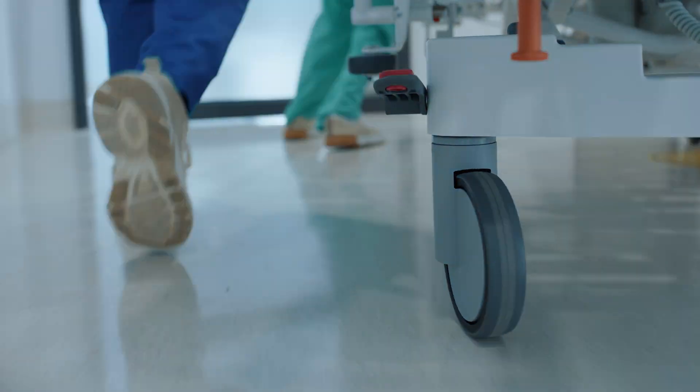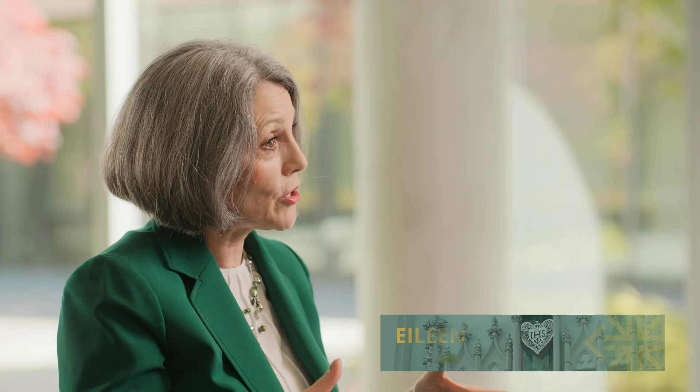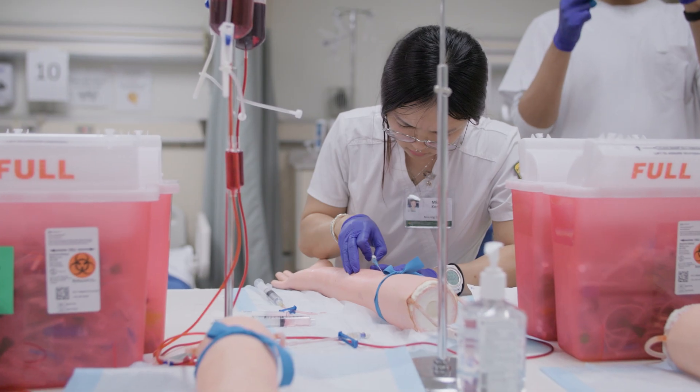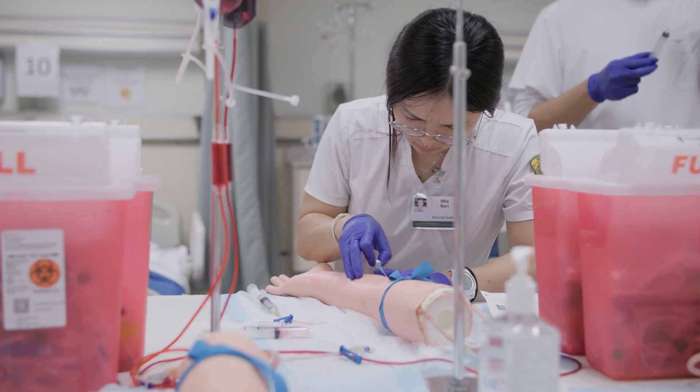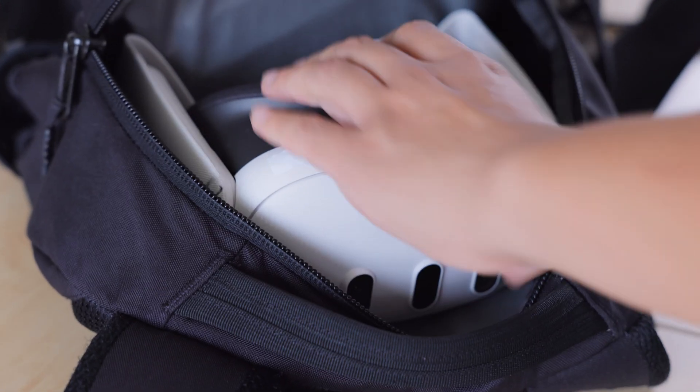We know that the healthcare system doesn't work for a lot of people, and frankly it doesn't always work for nurses either. Leveraging immersive technologies really allows us to introduce our students to the possibilities of how things can be different. Curriculum is standard, but how we apply it is unique for students.